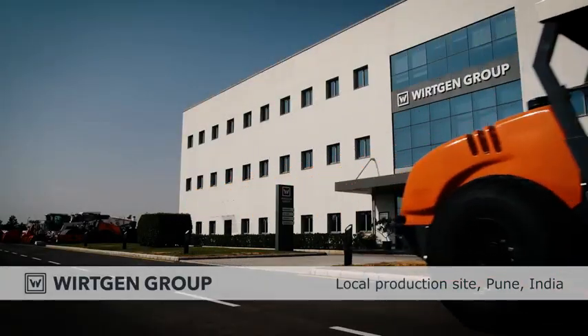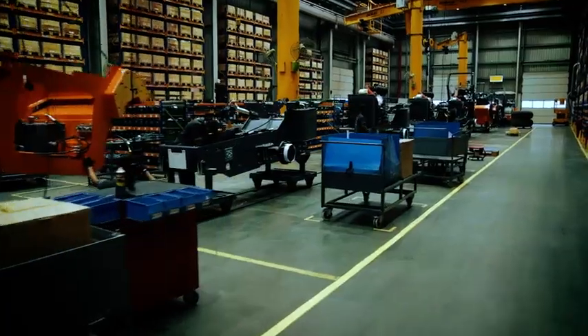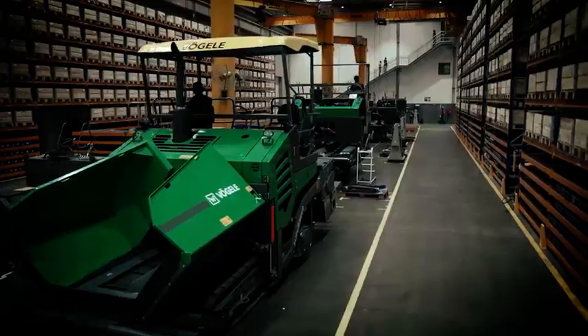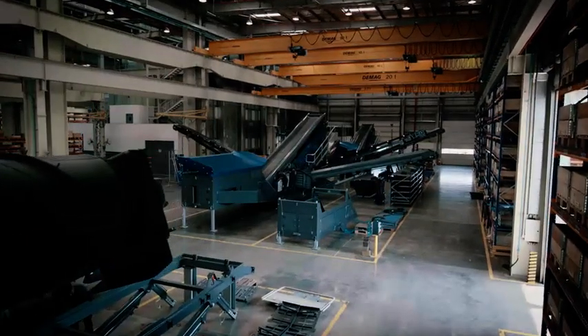In addition to Hamm rollers, we also manufacture a selection of Wirtgen Group machines for the local market in Pune, India, with the same high standards of quality as everywhere else. Kleemann screening plants have also been produced here since 2015.